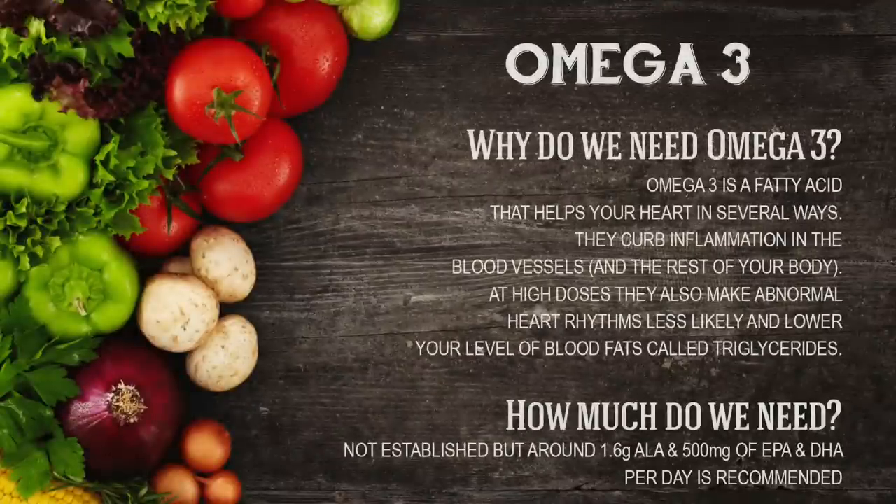Now a lot of people think you can only get omega-3s from fish, but where do you think the fish get it from? So why do we need omega-3s? Omega-3 fatty acids help your heart in several different ways. It's also really good at curbing inflammation throughout your body. At a higher dose it causes less abnormal heart rhythm and it also lowers your level of blood fats called triglycerides. The level we need to consume hasn't actually been established but it's estimated to take around 1.6 grams of the short chain fatty acids ALA and 500 milligrams of the longer chain fatty acids EPA and DHA. These also help protect the brain and lower depression and chances of Alzheimer's.